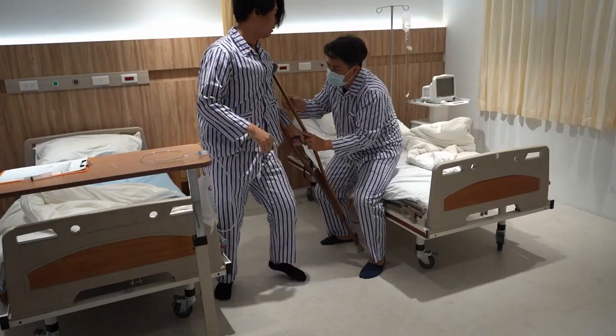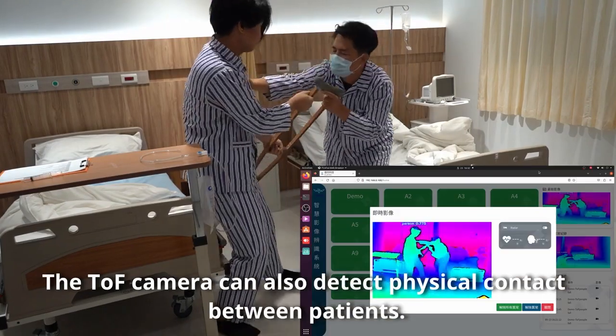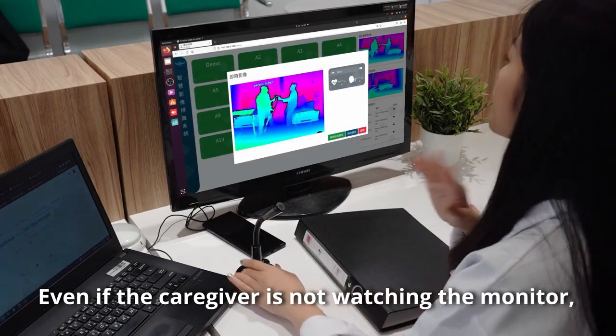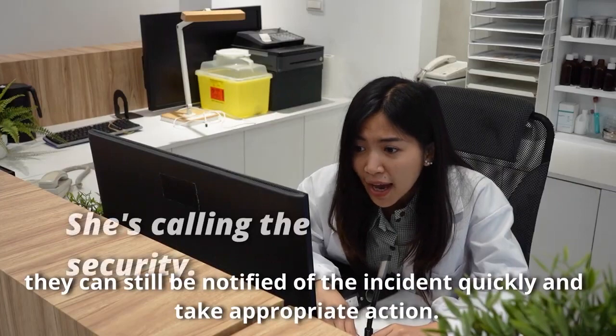The TOF camera can also detect physical contact between patients. Even if the caregiver is not watching the monitor, they can still be notified of the incident quickly and take appropriate action.